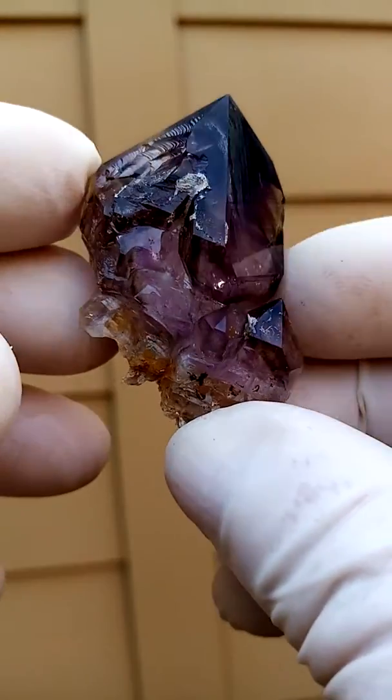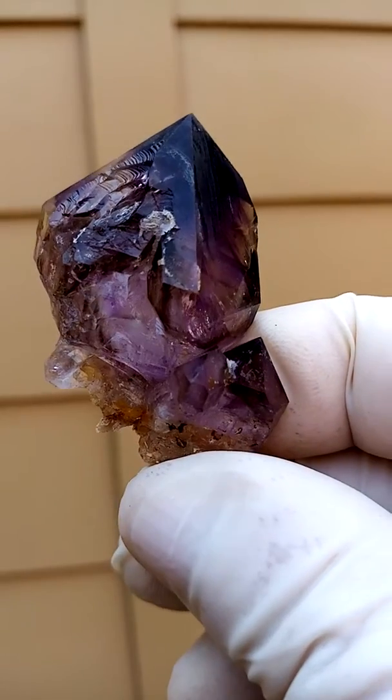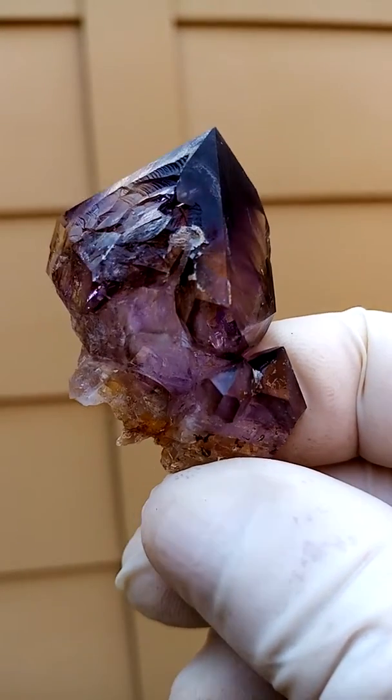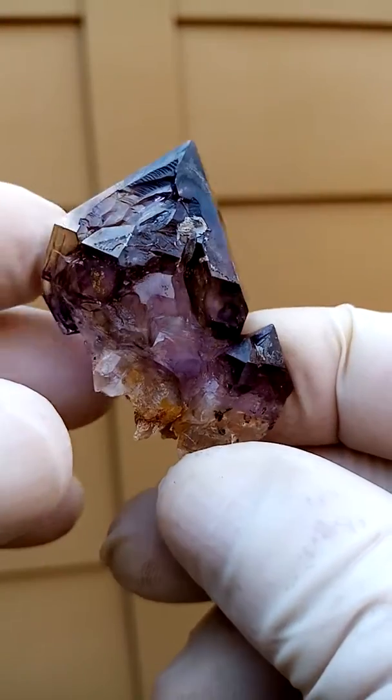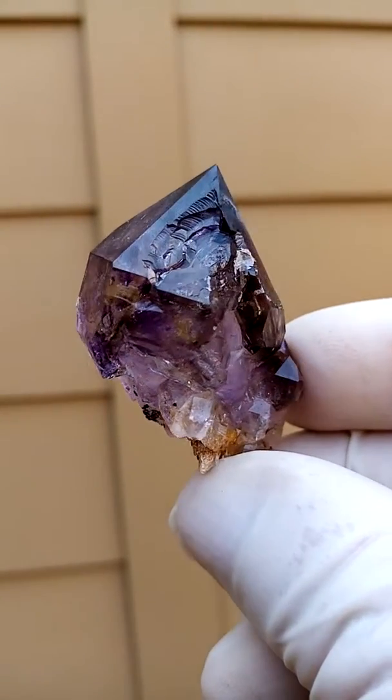From the Chibuku deposit, Zimbabwe, a floater — Shangan quartz, smoky amethyst. Have a look at the interesting crystal formations. As I move it around you can see the angles of how the crystals are formed.